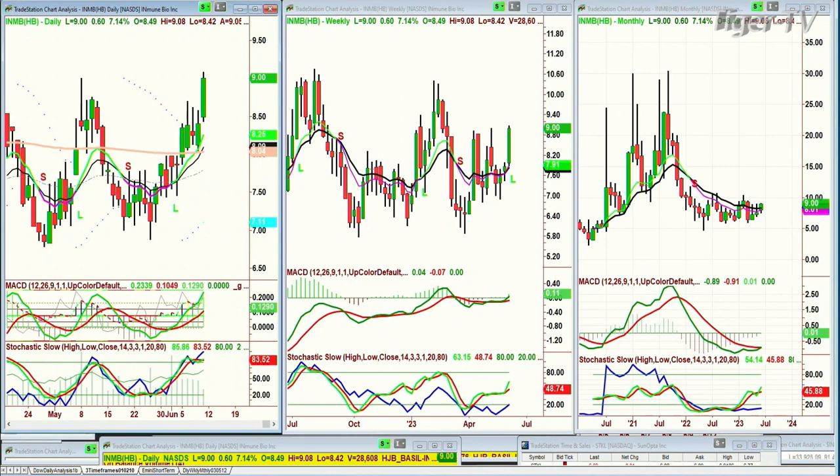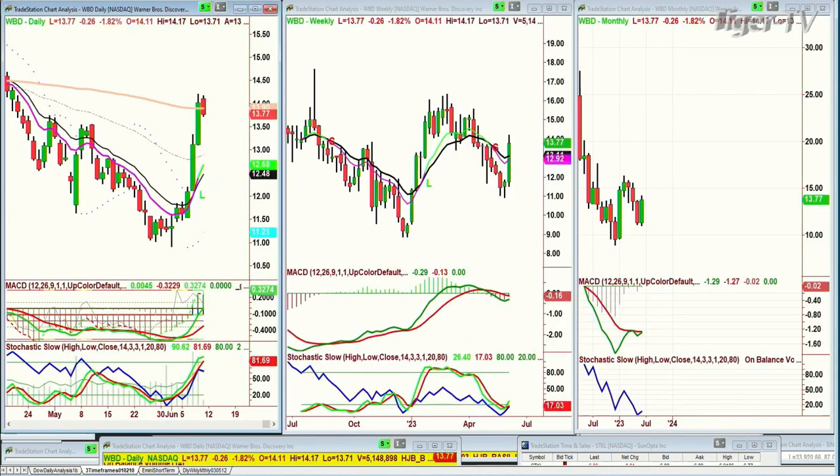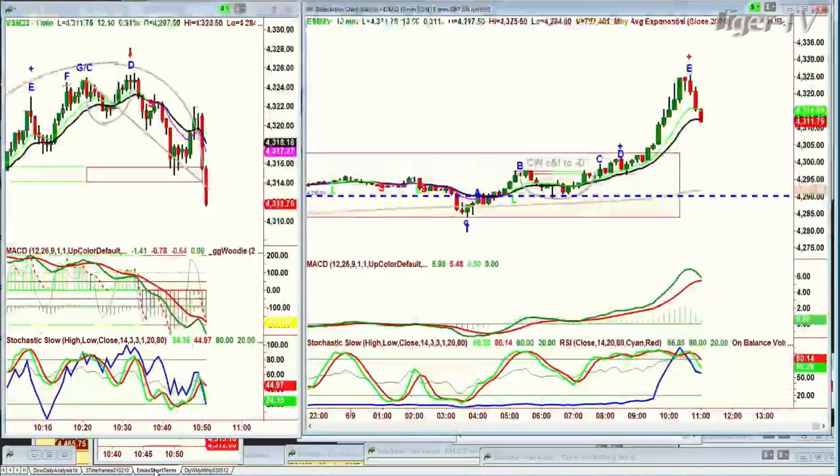WBD — Warner Brothers Discovery. Okay, that is a nice move. Single leg A to the upside, a pullback today. I'll do a little bit of work on this. In the meantime, on the one-minute chart we've got it diving a little bit further. There's that arch formation, and now you've got your pinky in the 10-minute chart.